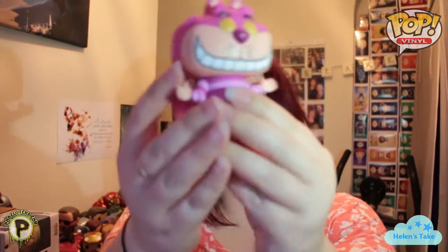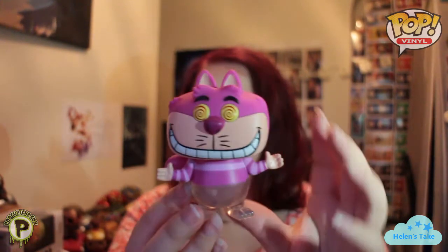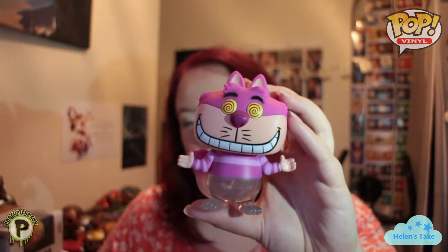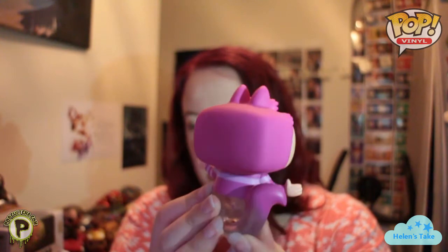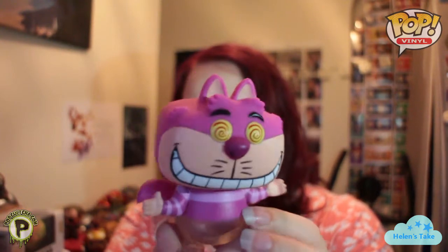Oh, he looks so cool! I don't have the non-faded version - I believe that one's really expensive - but I'm actually happy with this one. I think he looks really quite cute like this, and his tail is really well-faded, looks really awesome. And his little mad eyes! So he's going to be sitting with my Alice in Wonderland set, because I don't have any of this set actually, although I do need to buy an Alice. I've got loads of other pops from that set now and no Alice and no Mad Hatter, so I need to sort my life out. But this one is really cute and awesome.